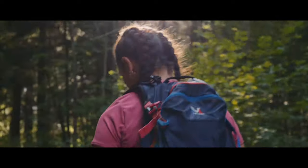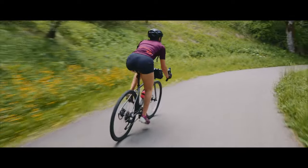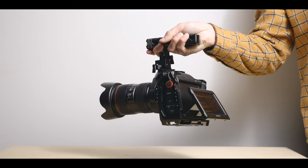This is a great handheld lens. The internal zooming is also a plus for gimbal work. I would say more than half of my content is now shot with this lens on a 6K Pro.